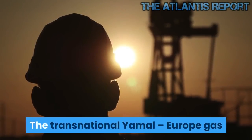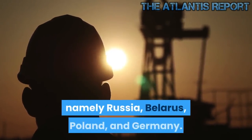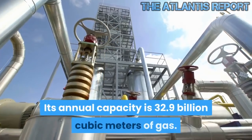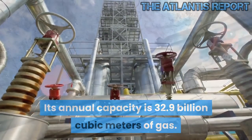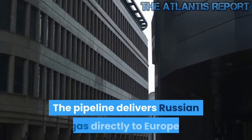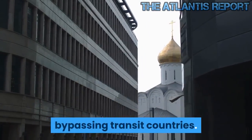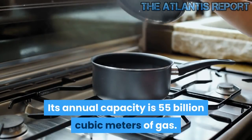The transnational Yamal-Europe gas pipeline traverses four countries, namely Russia, Belarus, Poland, and Germany. Its annual capacity is 32.9 billion cubic meters of gas. The Nord Stream gas pipeline is built across the Baltic Sea. The pipeline delivers Russian gas directly to Europe, bypassing transit countries. Its annual capacity is 55 billion cubic meters of gas.